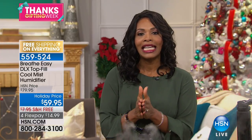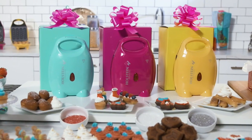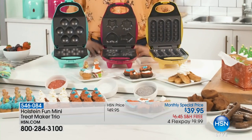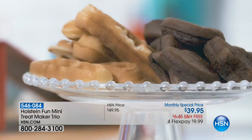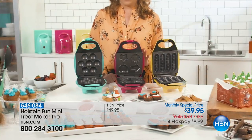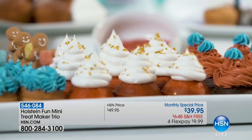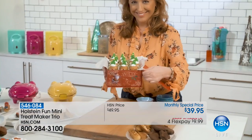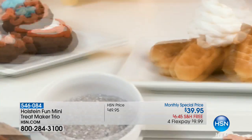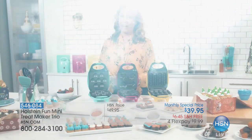Holstein has done it again with a mini treat maker trio — our monthly special. You can bake bite-sized cupcakes, mini brownies, and tasty mini waffle sticks. Three separate gifts but you'll want to keep them all. Simply add batter to the mold, close the lid, lock and bake in less than five minutes. Try all 31 included recipes — peaches and cream cupcakes, pumpkin brownies, caramel waffle sticks. Just bow and go. It's our monthly special so don't let it get away — go to HSN.com now.